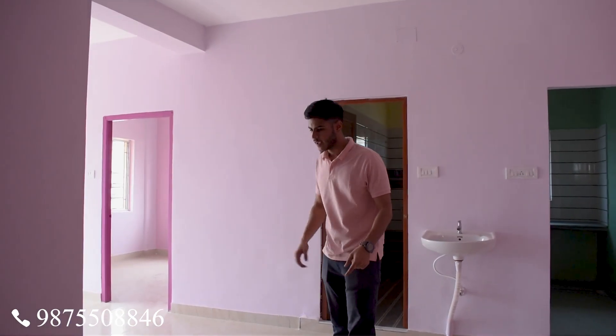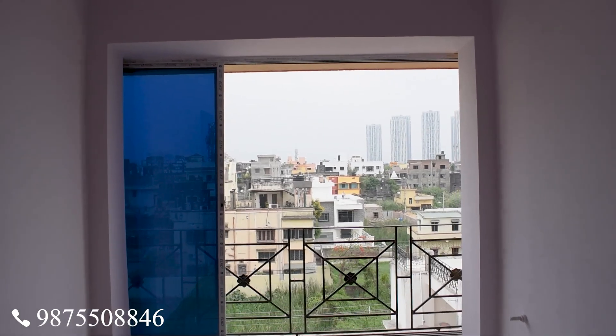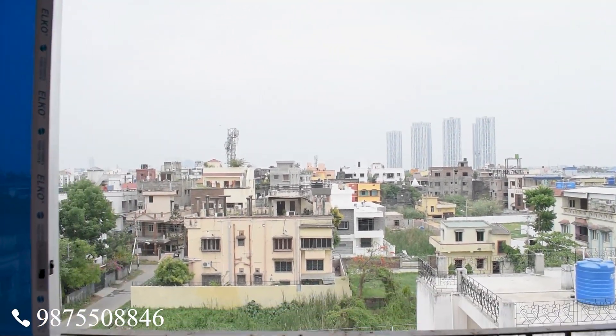This is the living room and dining room. This window is very big — it has a sliding window, and the view is better.